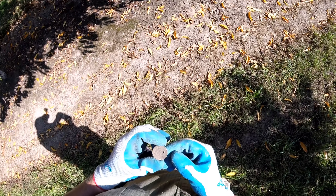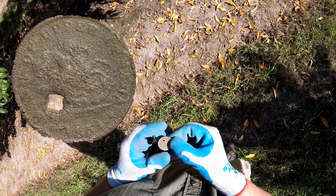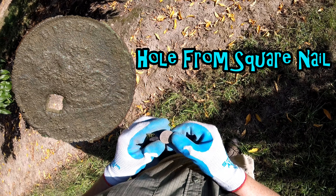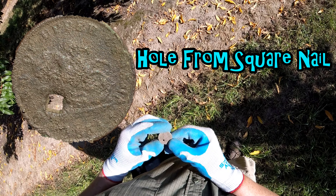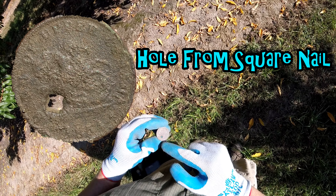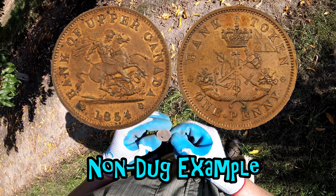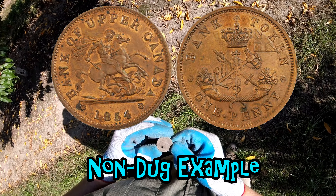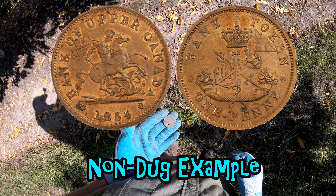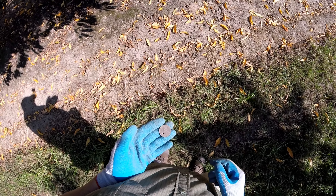I wonder if that's a Dragon Slayer — might be a Dragon Slayer coin. I've never found one detecting before. I think that's what it is — it's a guy on a horse killing a dragon. Yeah, so I think this is a Bank of Upper Canada. I believe it's a Dragon Slayer — he's on the horse killing a dragon — and I believe it's 1854. Wow, that's incredible. Amazing.